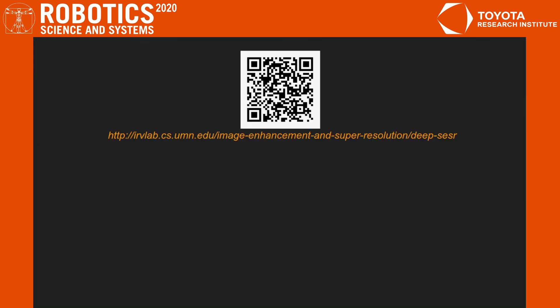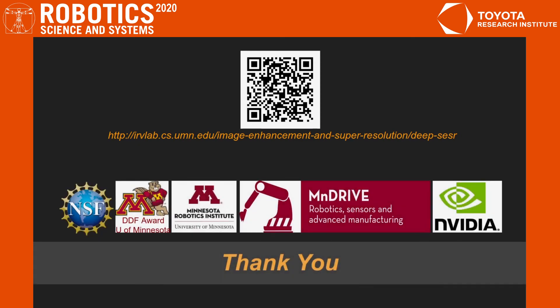Please visit our project website for more information about DeepSESR. We conclude by acknowledging the support of our research sponsors. Thank you.